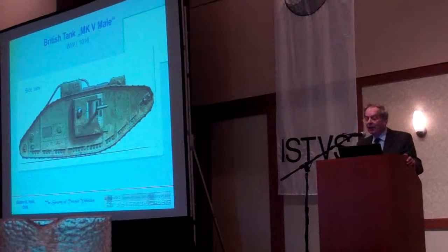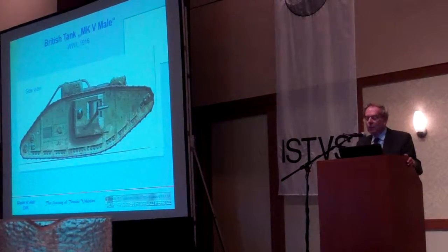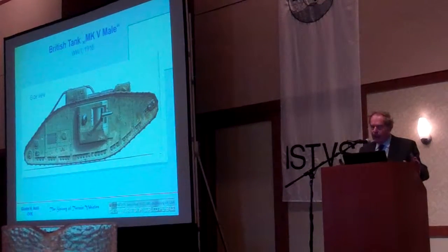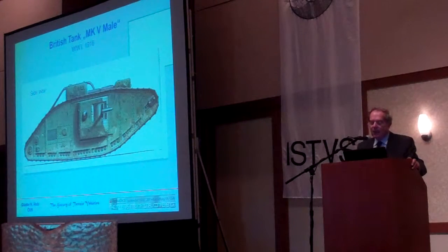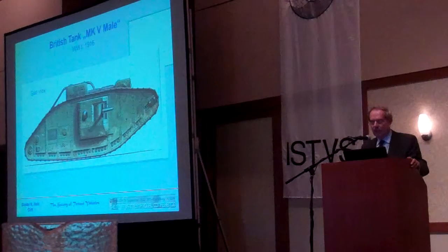Now we come to the real tanks — the British tank. They had two versions: a female and a male version. The male, the stronger one, has a cannon, and the female version had only a machine gun.